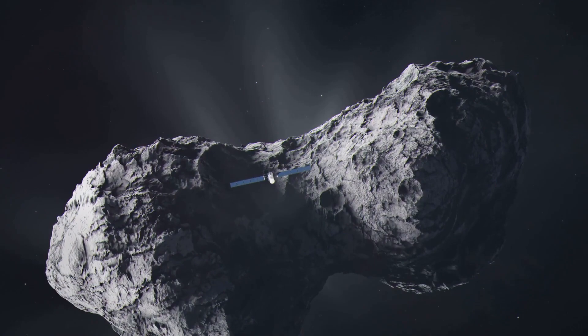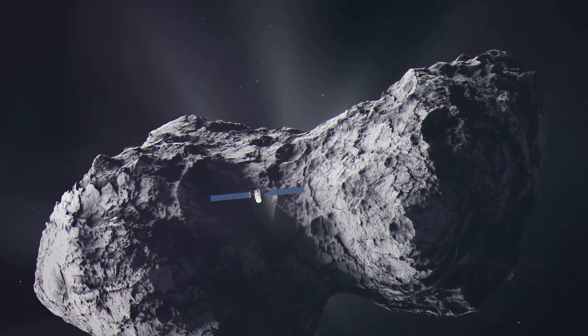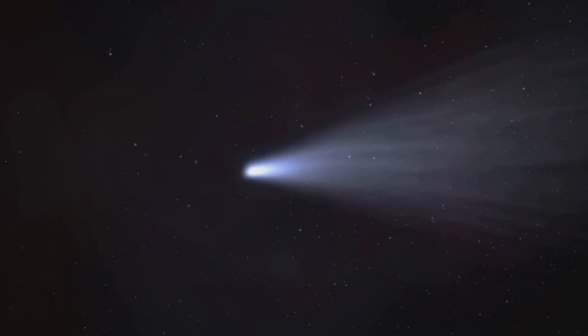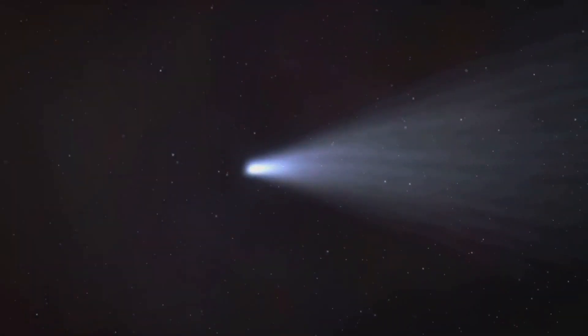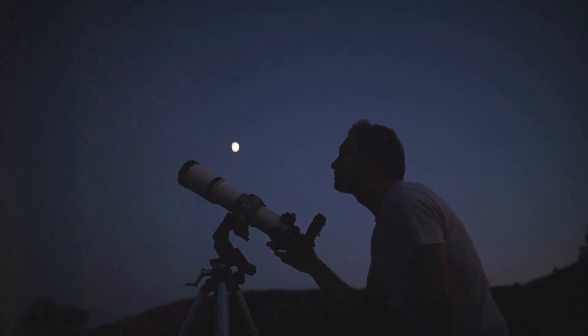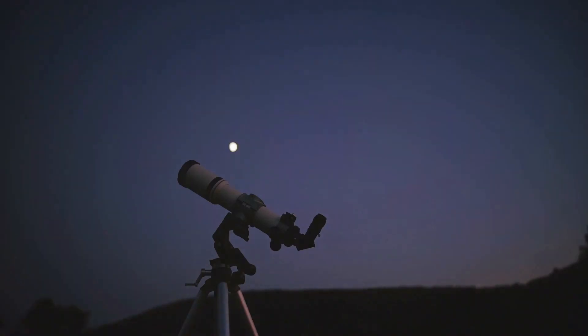Discovered in 1812, this comet is on a 71-year journey around our sun, promising a stunning display with its two distinct horns made up of gas and ice. As it embarks on its celestial journey, the comet will be closest to the sun on April 21, 2024, a point referred to as its perihelion.